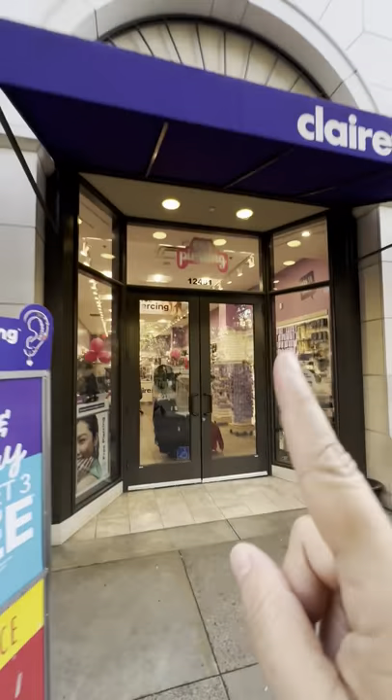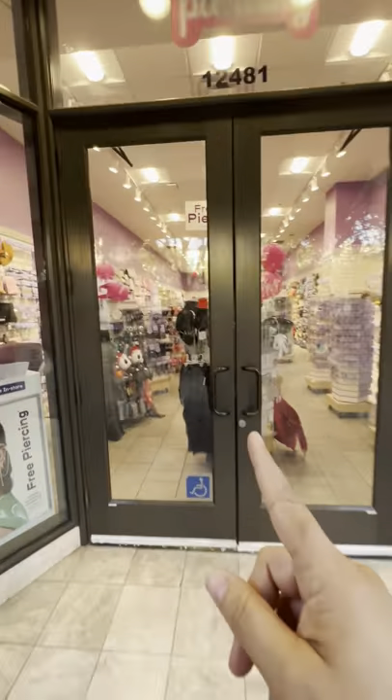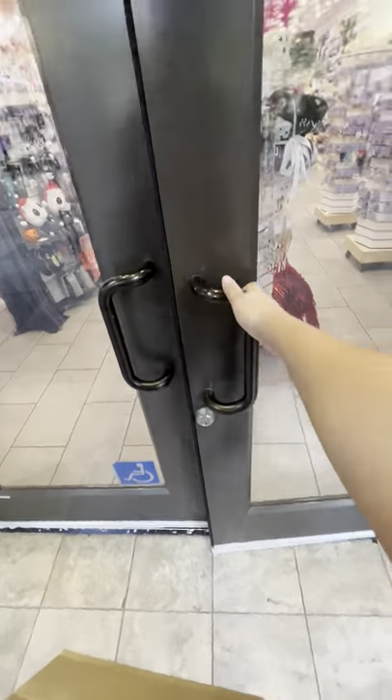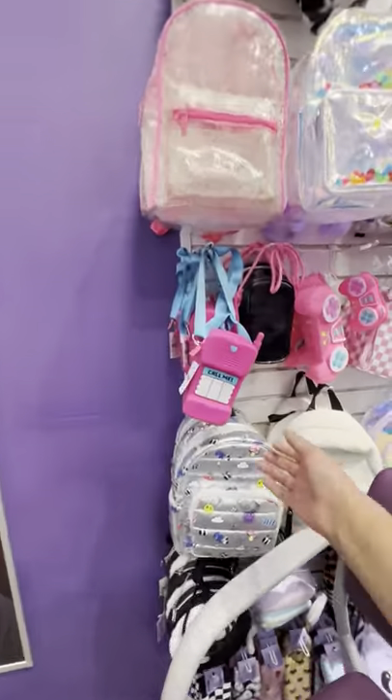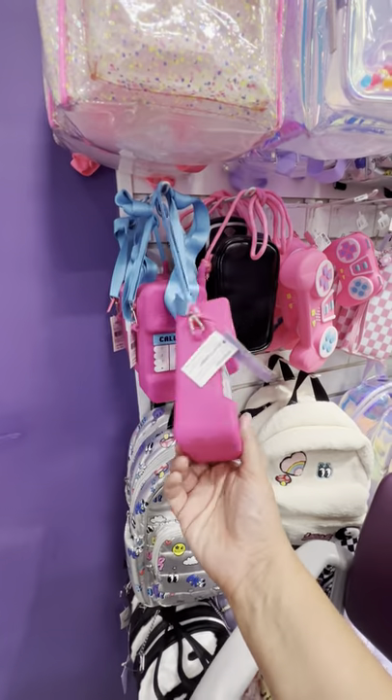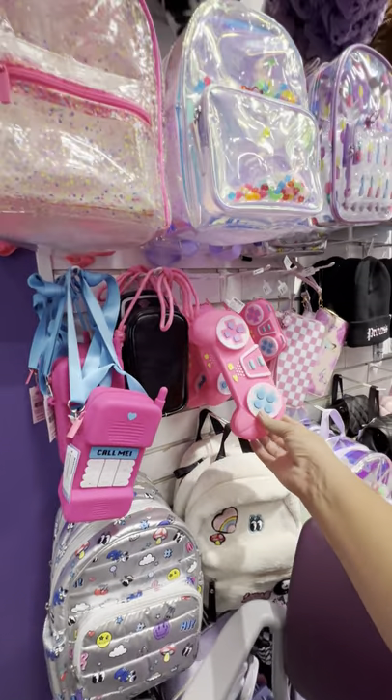We are at Claire's and we're going to go inside and see what mini brands they have, because apparently they have this little collector's case if you buy a mini brand. But before we do that, let's just take a minute to appreciate this cute little purse. It's so adorable.